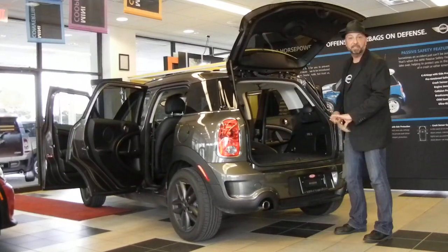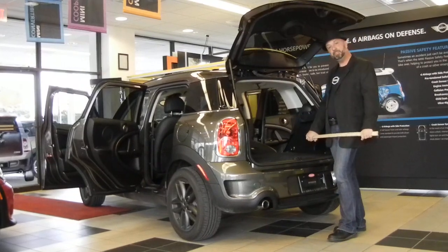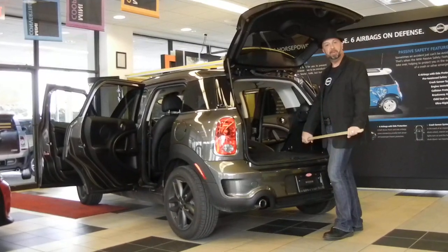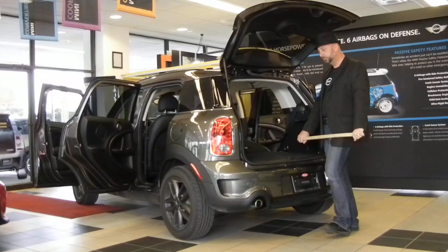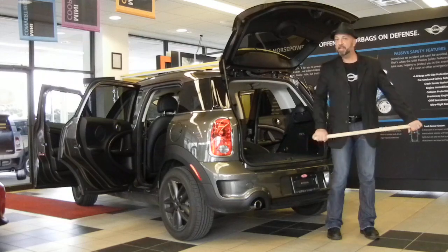So, if you'd like to test drive the Mini Countryman, visit me. I'm Johnny C. at the Mini of Tampa Bay. 866-732-1136. Thank you.